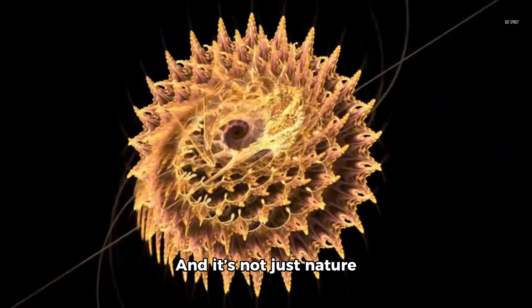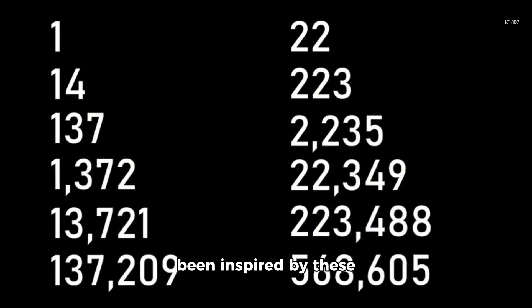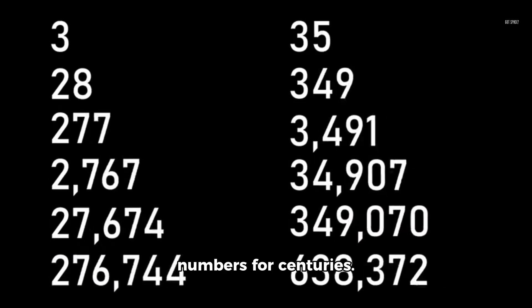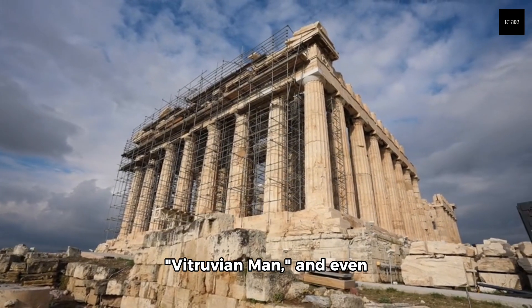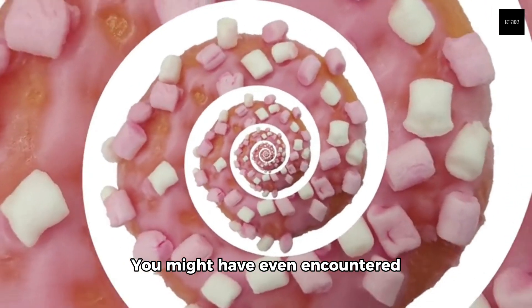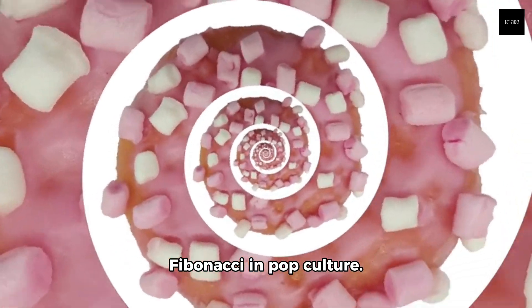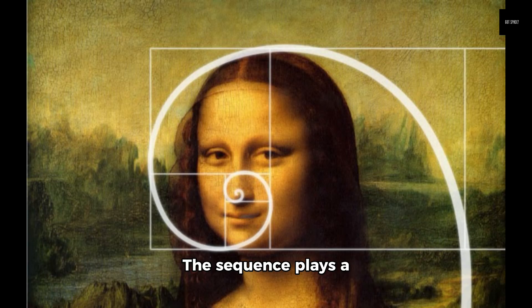And it's not just nature that loves Fibonacci. Artists and architects have been inspired by these numbers for centuries. The Parthenon in Greece, Leonardo da Vinci's Vitruvian Man, and even modern-day designs all echo the harmony and balance of Fibonacci. You might have even encountered Fibonacci in pop culture — remember The Da Vinci Code? The sequence plays a crucial role in the mystery, adding an extra layer of intrigue to the story.